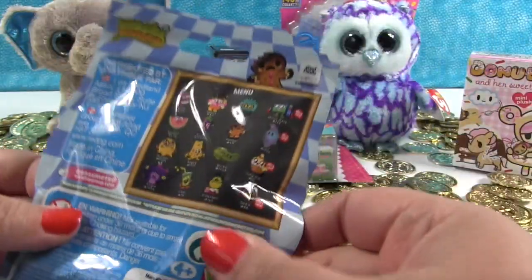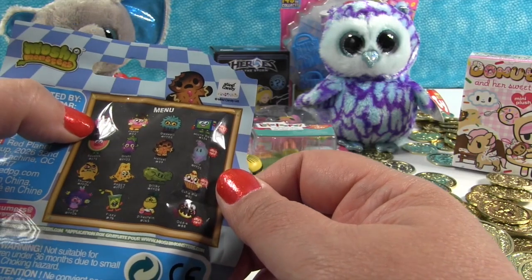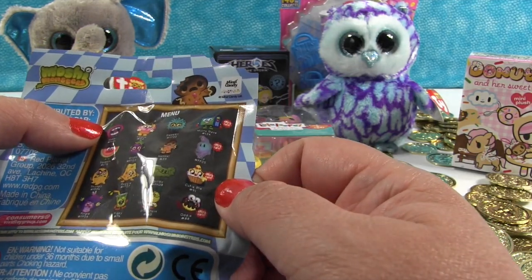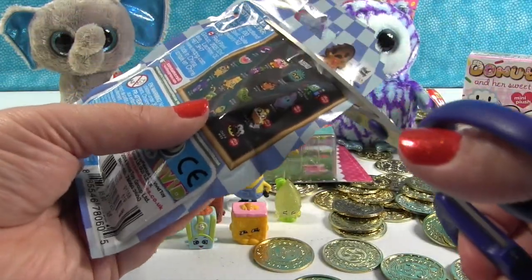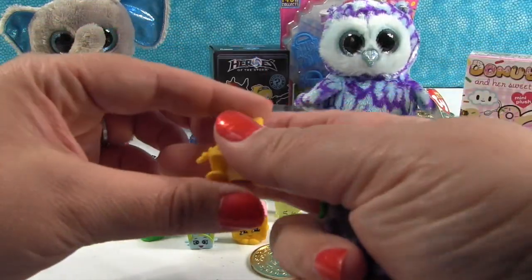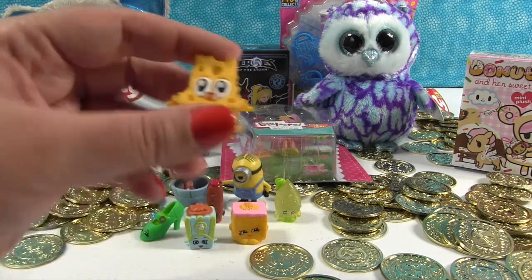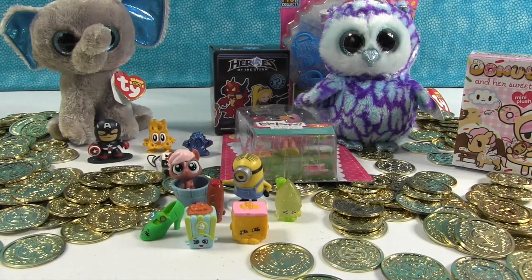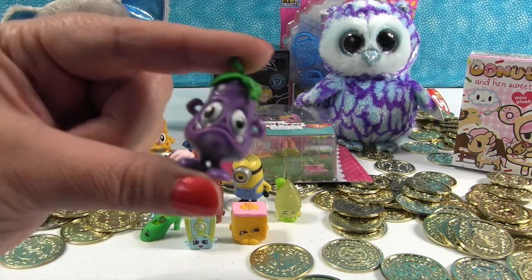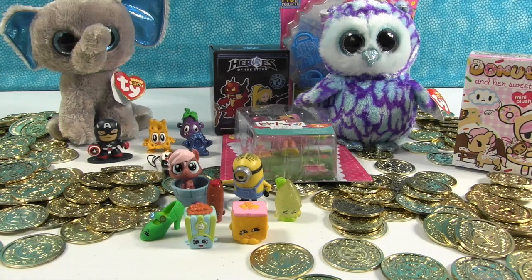Now let's open a Moshi Monster Food Factory. These are the little moshlings you can get inside — we still need the cupcake and the ghost. We got Dolby. There's our checklist and code. We have Reggie — Reggie the cheese, kind of holey-looking like Swiss cheese — and we have Grotte. Not to be confused with Groot — Groot is a tree; Grotte is an eggplant. We've had Grotte before, he's fun.